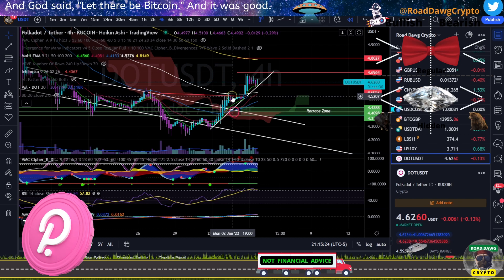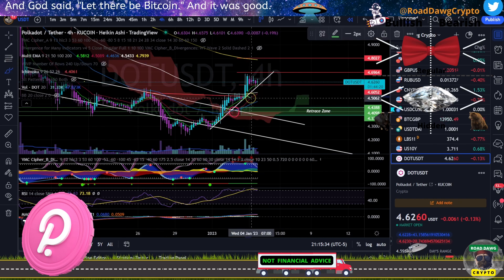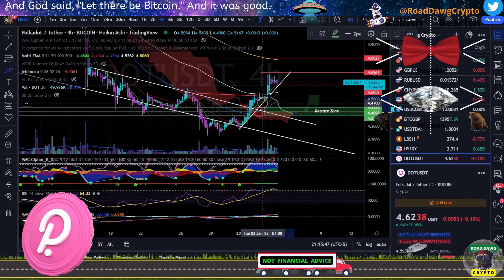I did see some hidden bearish divergence occur about right here when we were about $5.50. I put out a tweet because I didn't have time to make a video. I had a possibility that we could come back and retrace these areas — this is like the 618 Fibonacci of this move. However, DOT invalidated that and kept moving to the upside.